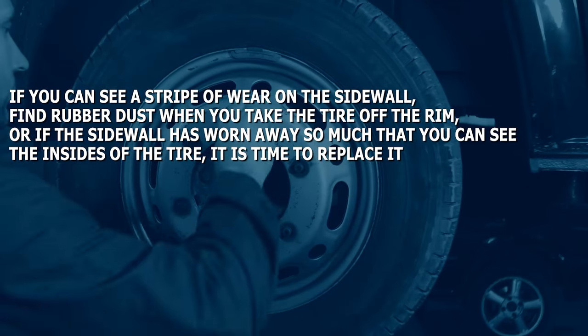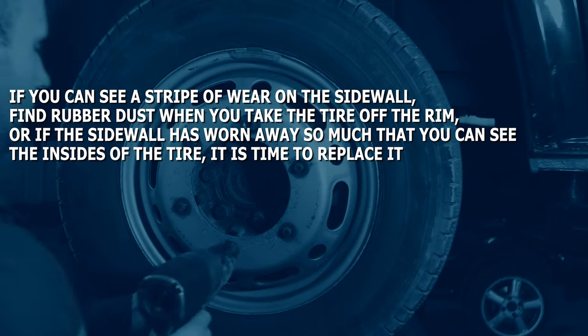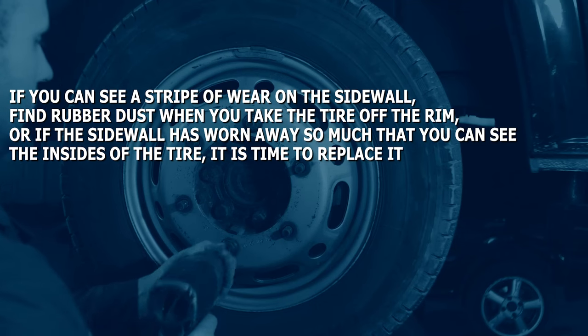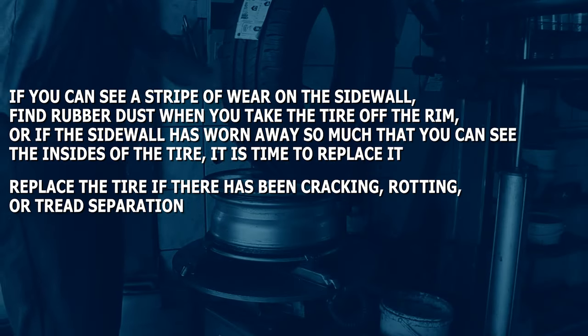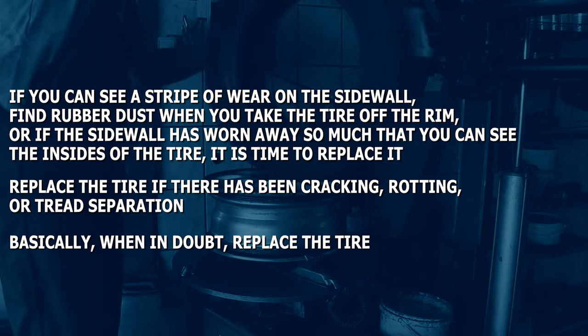If you can see a stripe of wear on the sidewall, find rubber dust when you take the tire off the rim, or if the sidewall has worn away so much that you can see the insides of the tire, it is time to replace it. Replace the tire if there has been cracking, rotting, or tread separation. Basically, when in doubt, replace the tire.